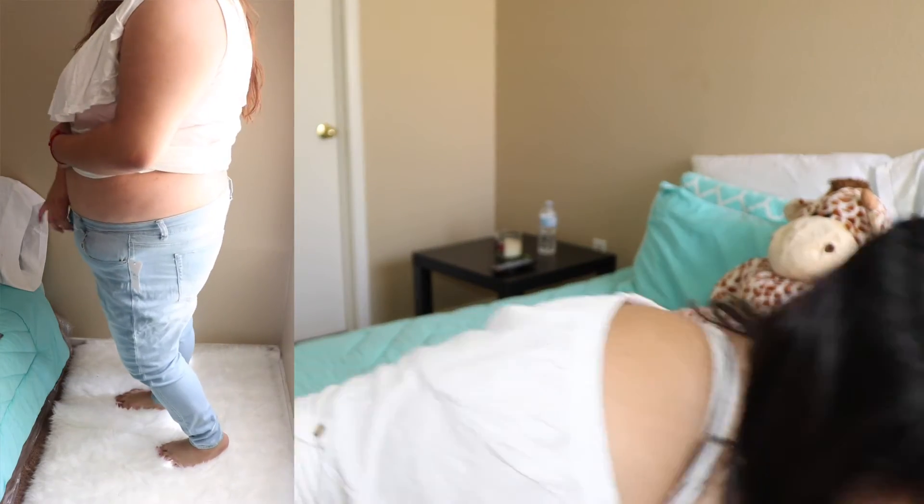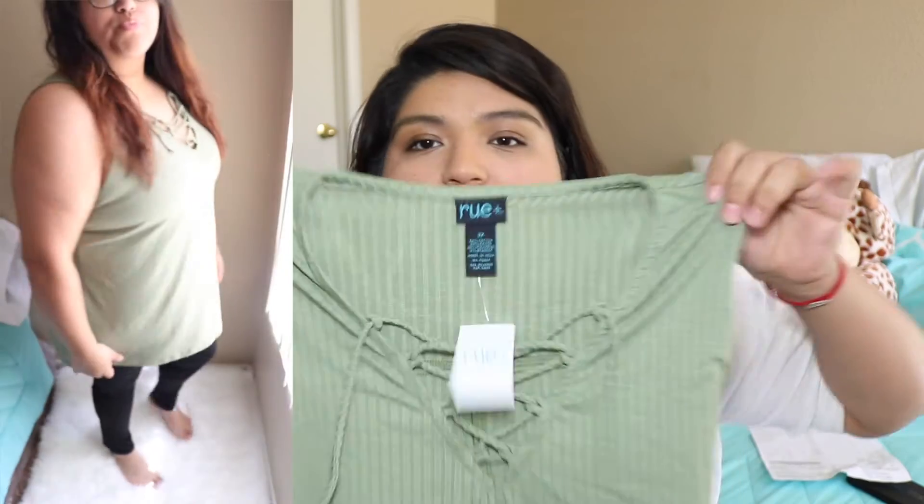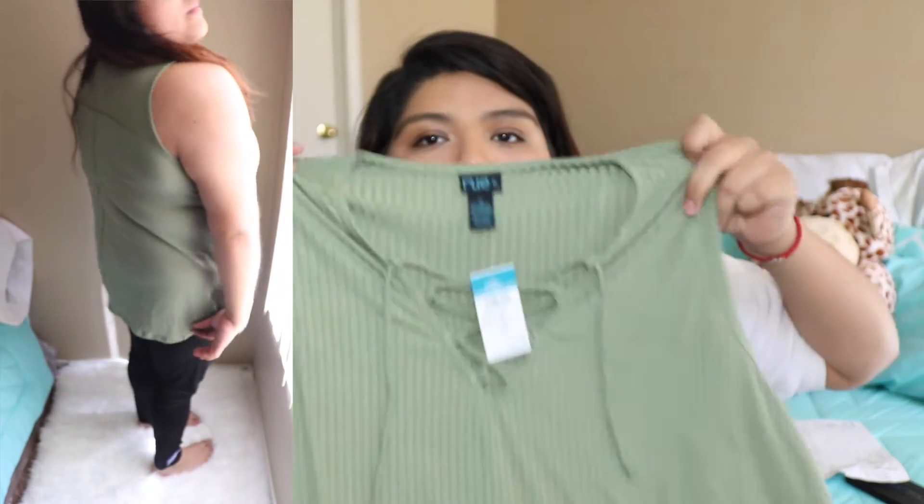The other things I got were just another pair of leggings and another shirt — this last one is the same as the white off-the-shoulder shirt just in a green version. I really liked those shirts because you can layer them, so I just wanted to get a couple of colors.